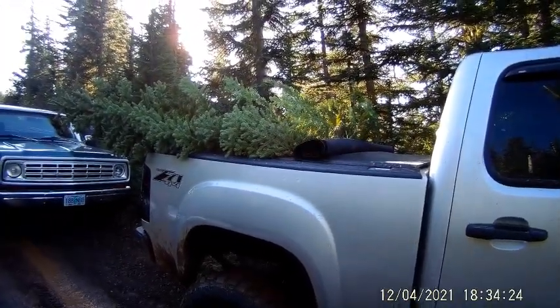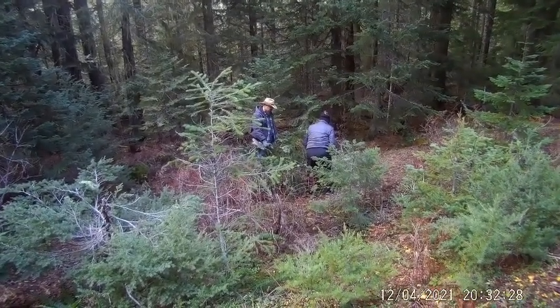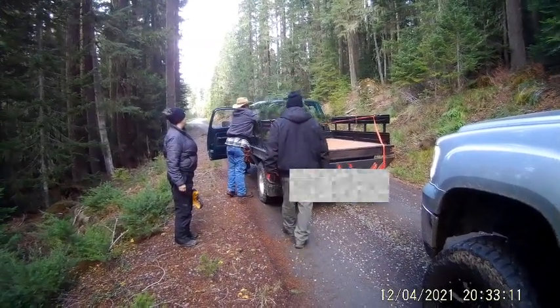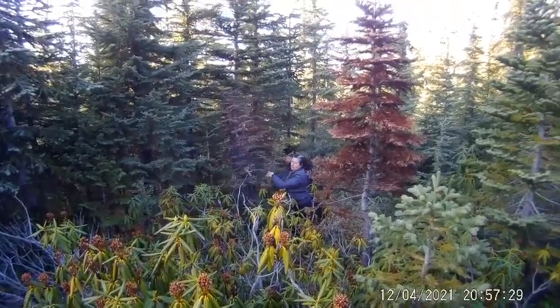I'll get back to you when we find a tree. This is behind that shelter, it comes out to the nice big meadow that's up on top of the mountain here. And I guess they used to bring goats up here and graze them in the summertime. Really a beautiful spot.